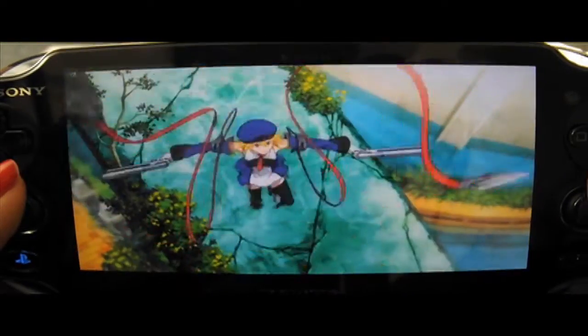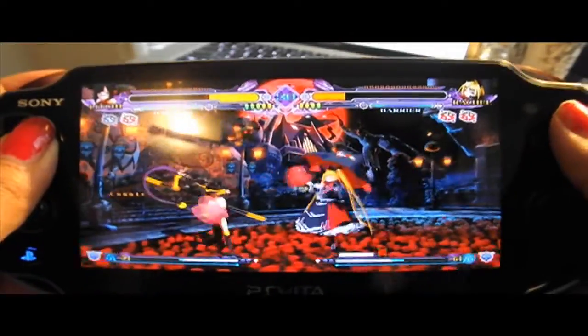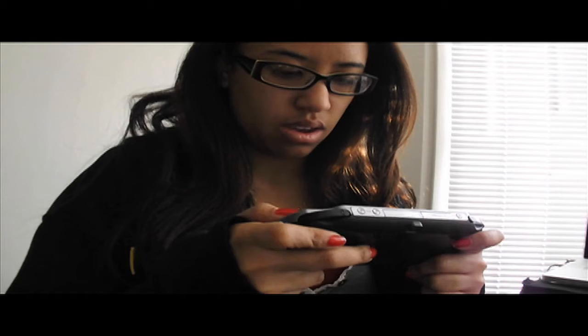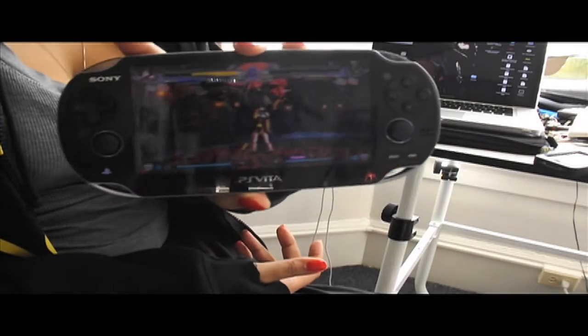The games released for the PS Vita are Raven Origins, BlazBlue, Uncharted, Michael Jackson the Experience, Virtual Tennis 4, Little Deviants, and Marvel vs. Capcom — which is the one I'm saving up to buy next, since it's my favorite game out for the PS Vita.